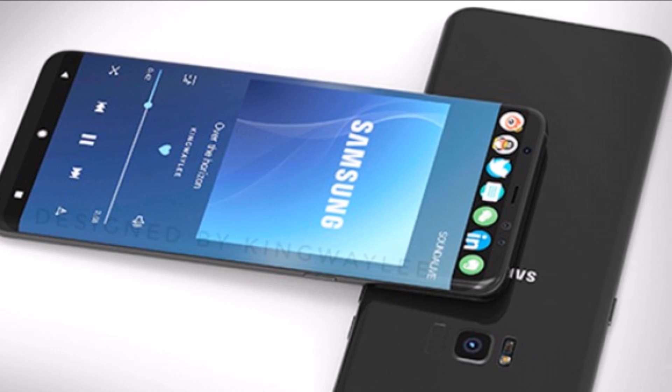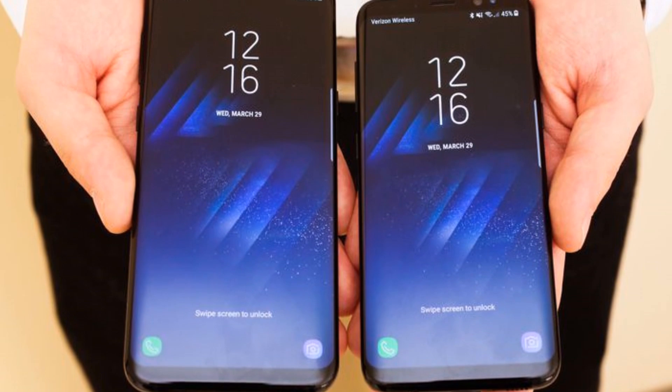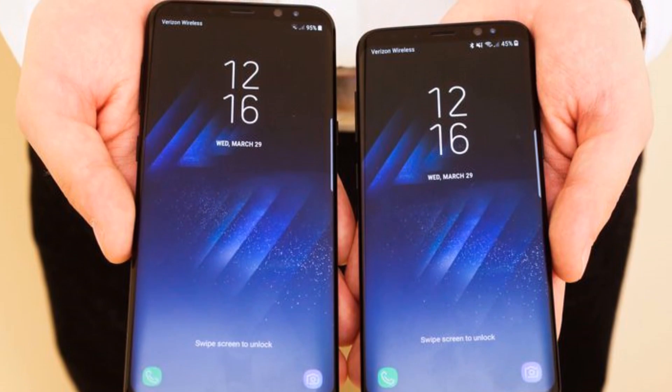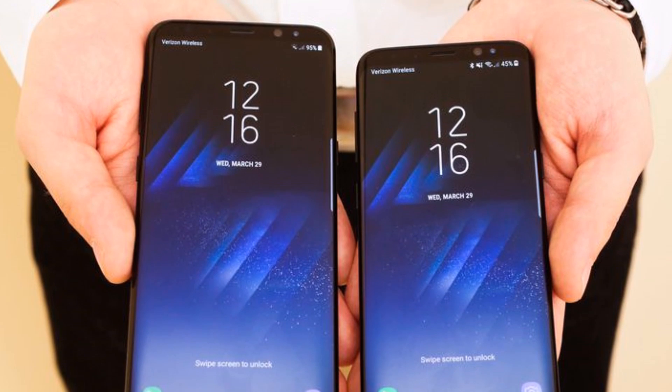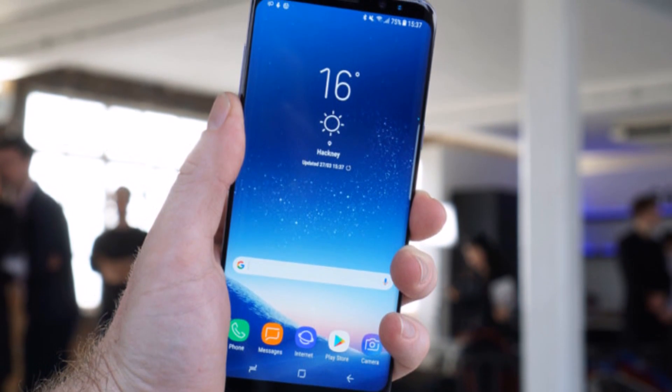Samsung Galaxy S8 was launched at a price of $720, or INR 46,753, while the S8 Plus was announced at $840, or INR 54,545. So, the India price of the devices can probably be quite similar to this.